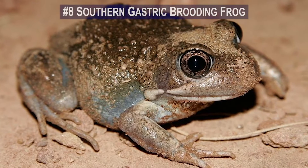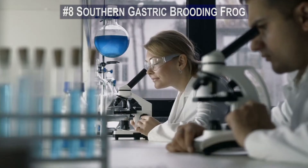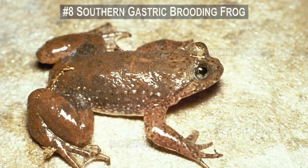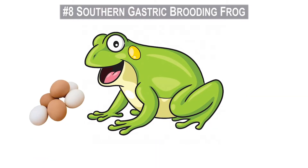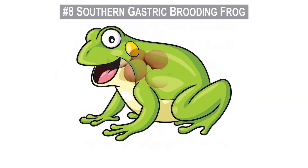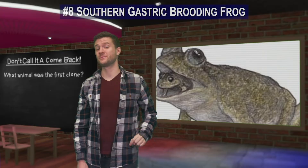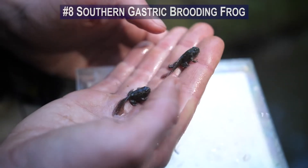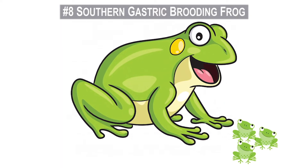Number 8. The southern gastric brooding frog went extinct in the mid-1980s, and now science wants to bring it back. The gastric brooding frog wasn't assigned its name at random — it gave birth from the mouth. Its eggs would be laid into the mouth and travel down to the stomach, which would then become a uterus where the eggs would incubate. When the eggs hatched into tadpoles, they would remain in the stomach uterus until they matured into tiny frogs, at which point they'd birth themselves from the mama's mouth.